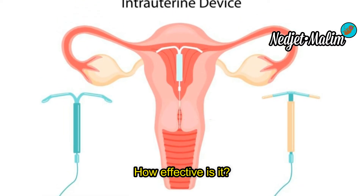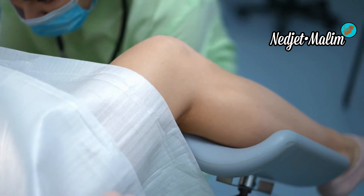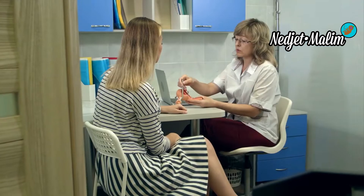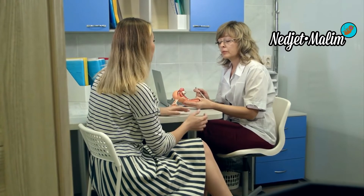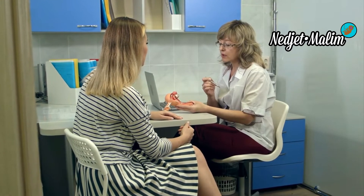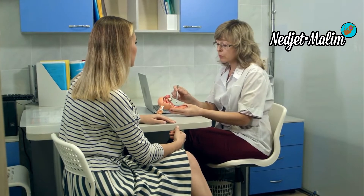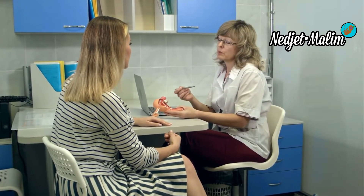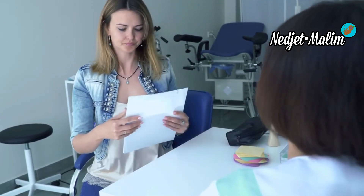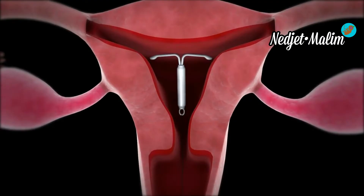IUDs are very effective — about 99% effective. Since handling errors do not exist outside the moment of insertion, the effectiveness does not depend on the user. The copper IUD is effective from the day it is inserted, which is why it can be used as emergency contraception — it must be inserted within five days after the date of ovulation. The hormonal IUD is effective immediately if inserted within the first seven days of the cycle.